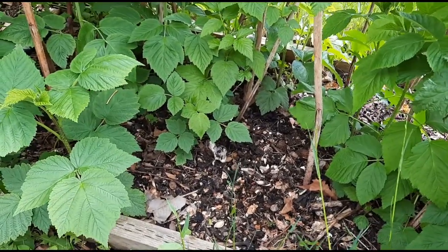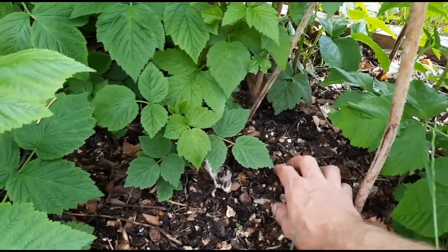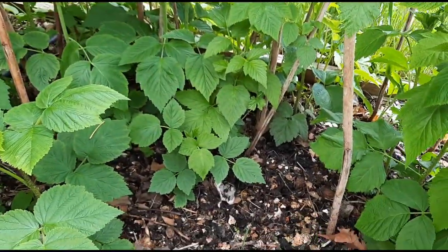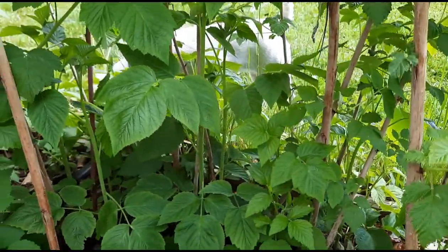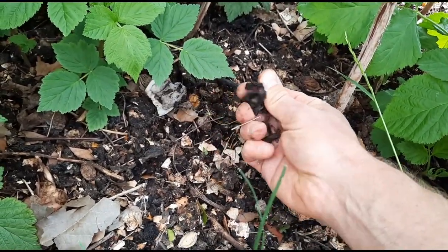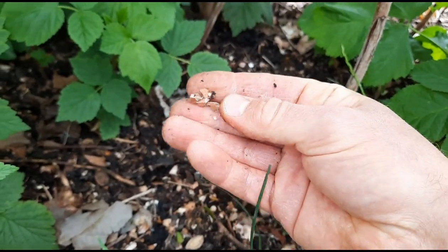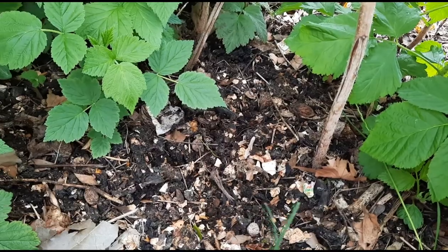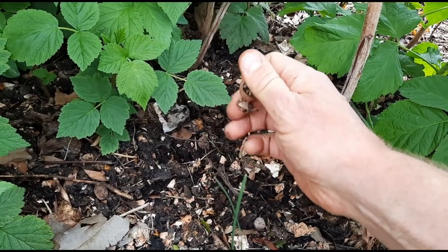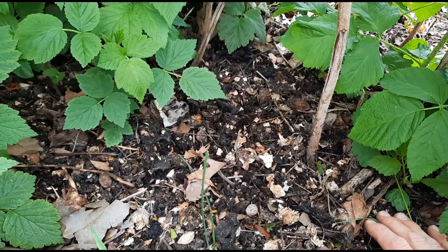The last mulch I use is compost — it's not really a mulch, but it kind of works like one. I use it on my raspberry patch. I've heard some sources say you should not mulch raspberries, and others say it's fine. What I do is take compost, dig it into the soil a little bit, and the leftover parts act as a partial mulch as they break down — some quickly, some more slowly. You can see some eggshells here. It lets water through easily, allows the soil to breathe, and offers some protection from the sun.